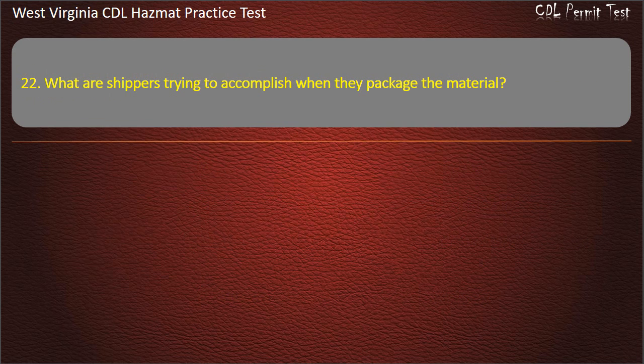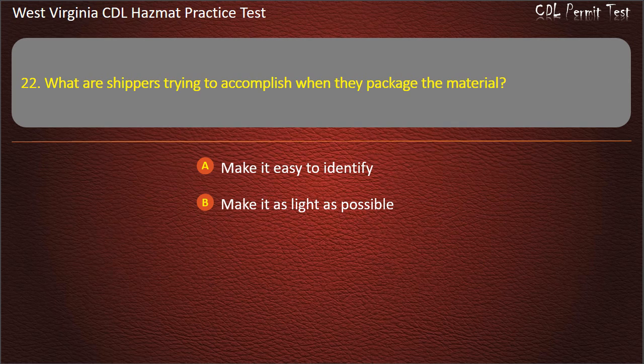Question 22. What are shippers trying to accomplish when they package the material? Make it easy to identify. Make it easy to open and close. All of the above. Answer: Make it easy to identify.